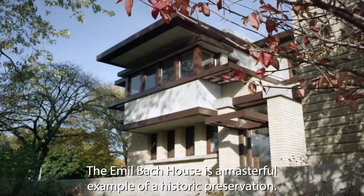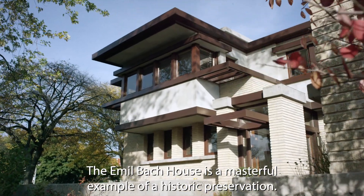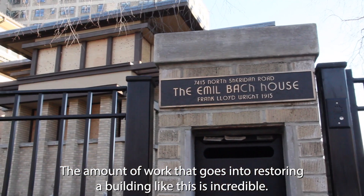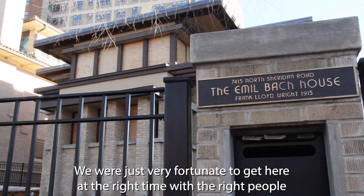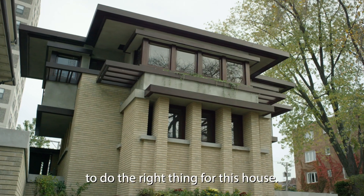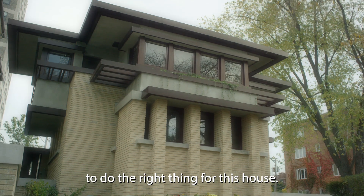The Emil Bach House is a masterful example of historic preservation. The amount of work that goes into restoring a building like this is incredible. We were just very fortunate to get here at the right time with the right people to do the right thing for this house.